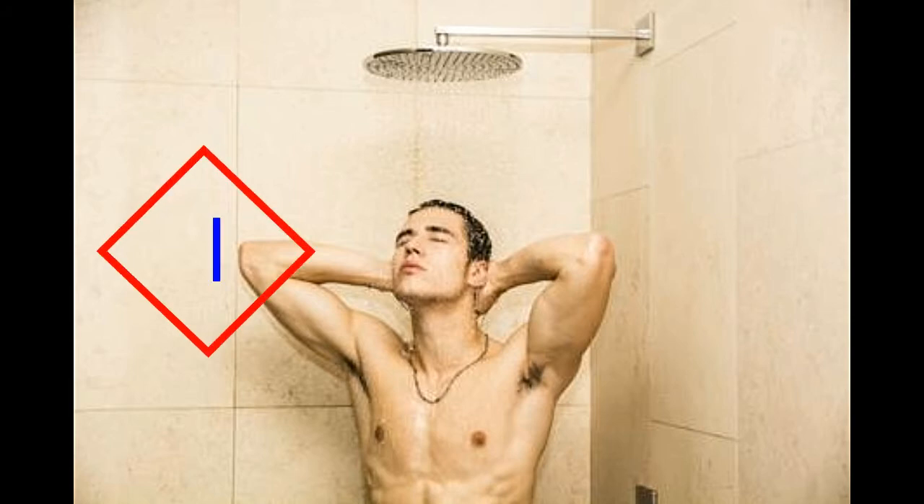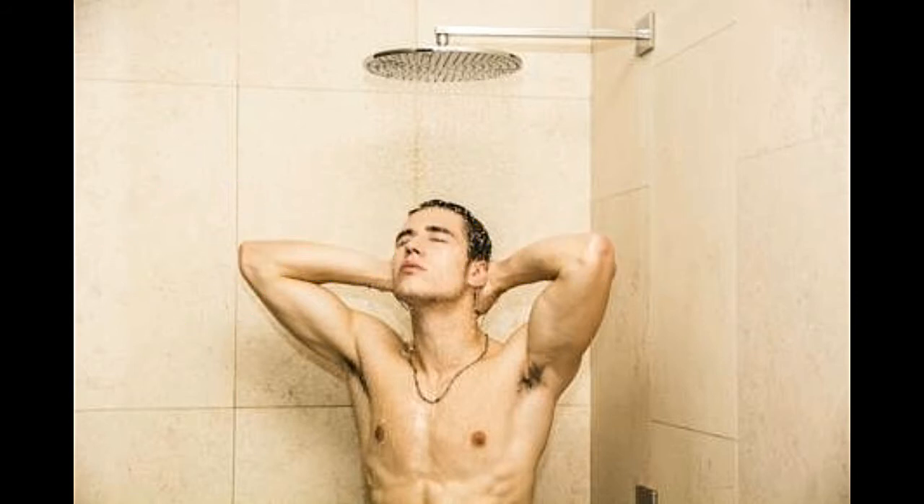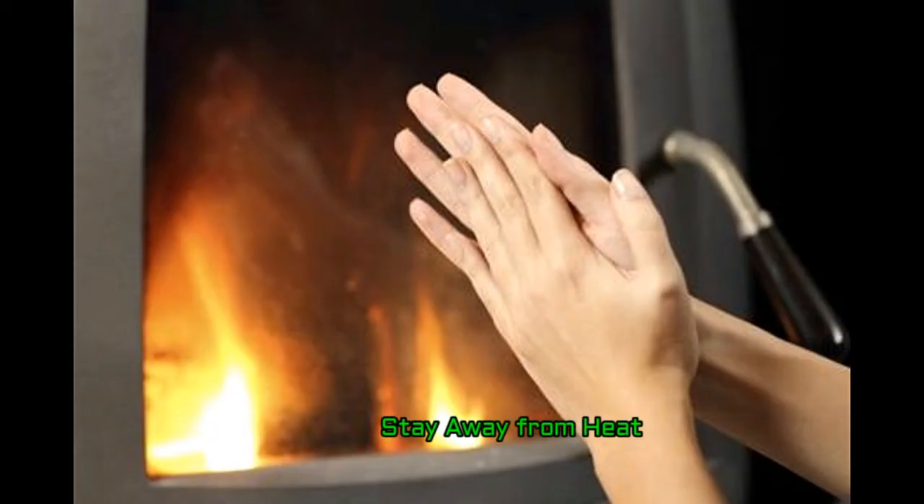Instead, go in for a cool shower. If you are not comfortable with cool water, use tepid water. For better results, add 1 cup of cider vinegar to it. Keep your windburned skin away from the heat of stoves, fires, or heaters.